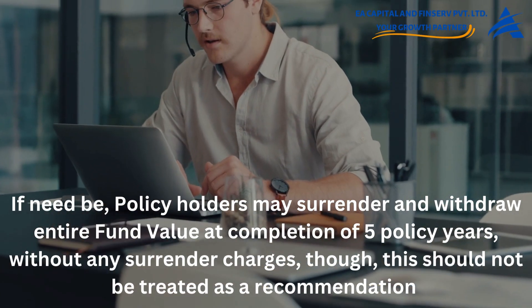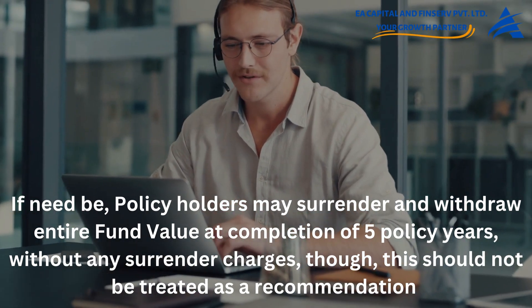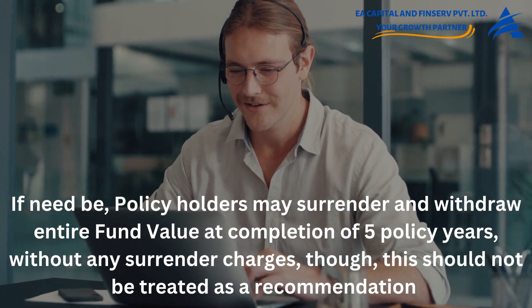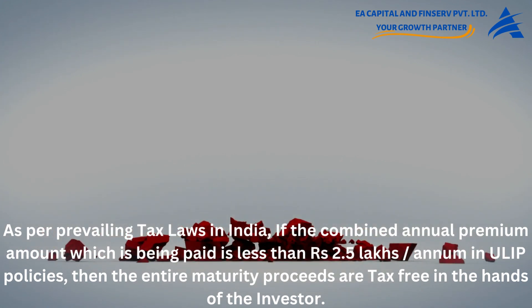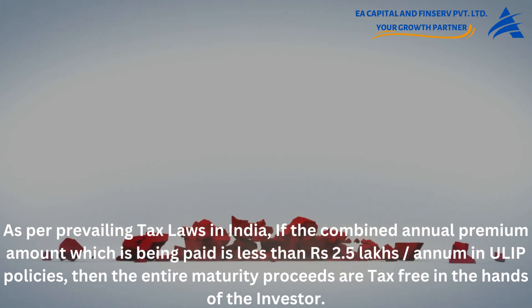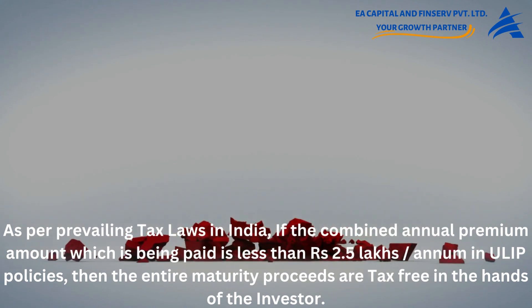If need be, policyholders may surrender and withdraw the entire fund value at completion of five policy years without any surrender charges, though this should not be treated as a recommendation. As per prevailing tax laws in India, if the combined annual premium amount being paid is less than rupees 2,50,000 per annum in ULIP policies, then the entire maturity proceeds are tax-free in the hands of the investor.